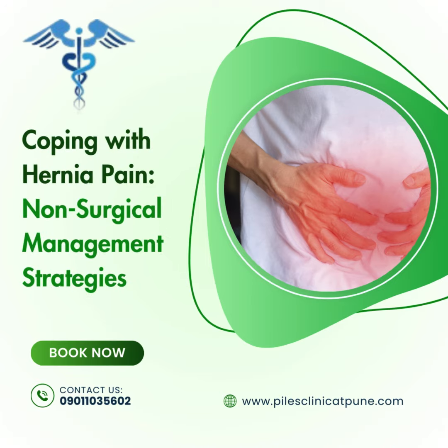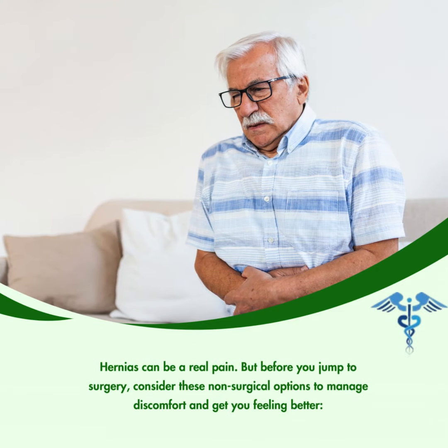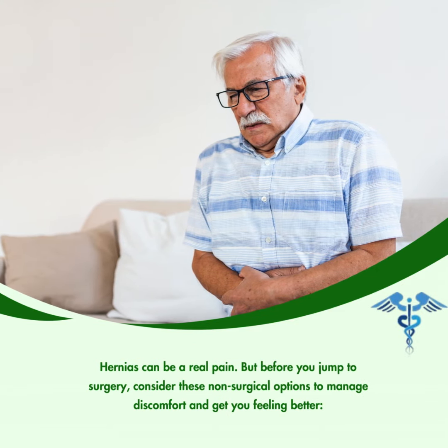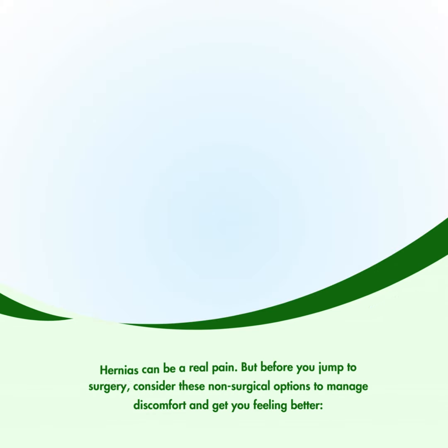Coping with Hernia Pain: Non-Surgical Management Strategies. Hernias can be a real pain, but before you jump to surgery, consider these non-surgical options to manage discomfort and get you feeling better.